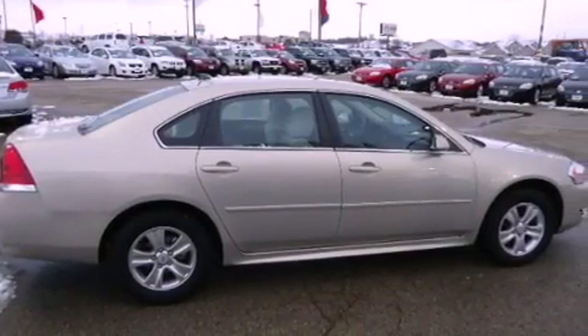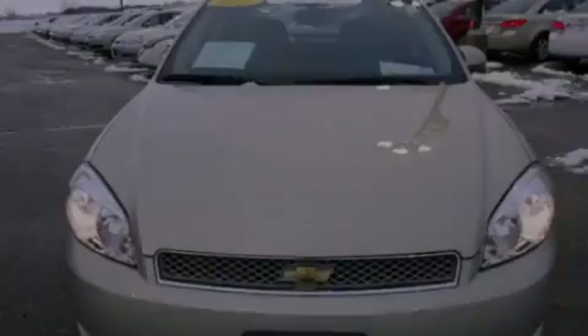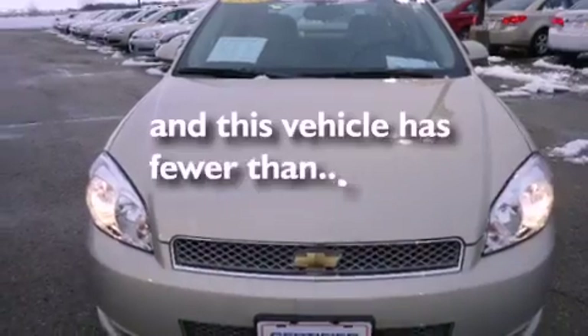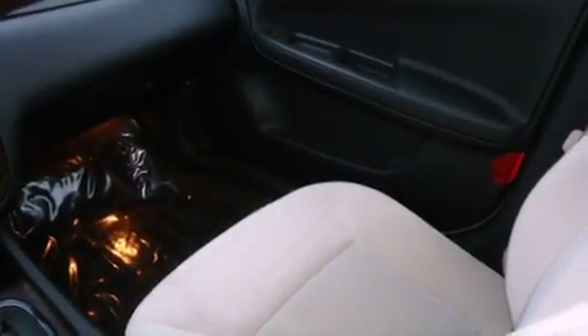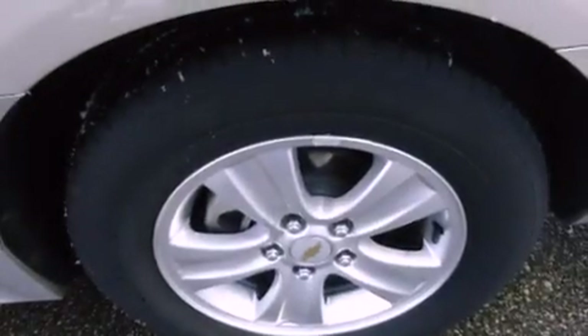Additional features include side impact airbags, a power driver's seat, and this vehicle has less than 11,000 miles. With an EPA estimated rating of 30 miles per gallon on the highway, fuel efficiency does not take a back seat.